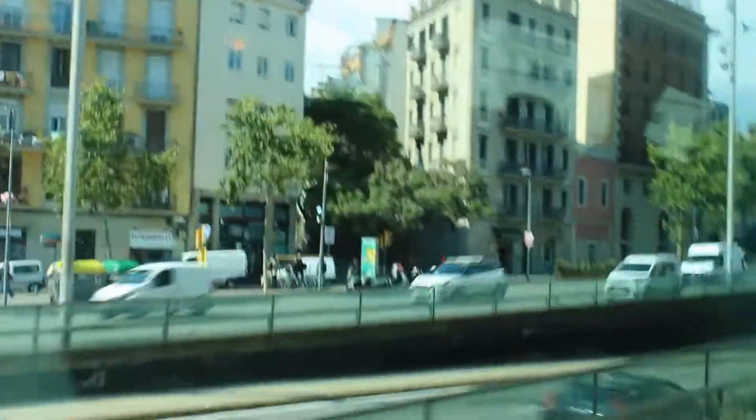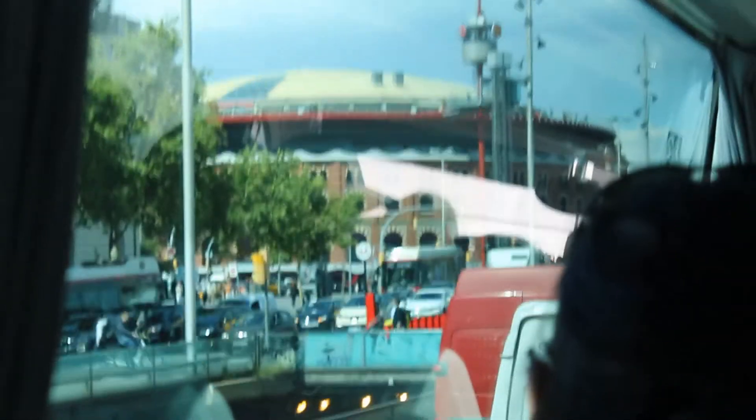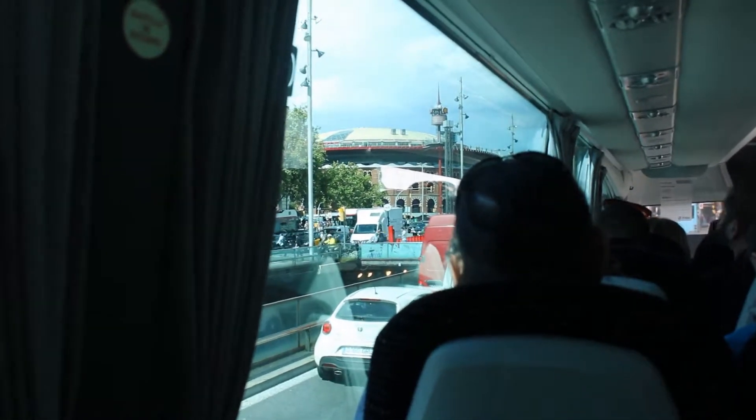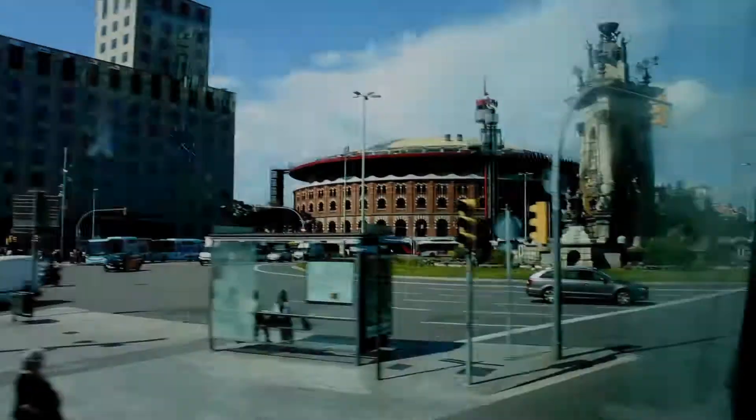So we're going to arrive at the Spanish Square. This arena was built at the end of the 19th century, especially in Europe. And these two towers are a kind of reproduction of the Campanile in Venice. It has been transformed into a shopping mall.